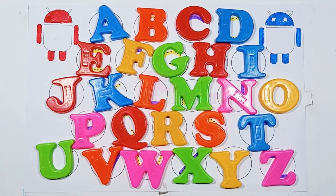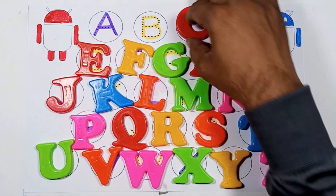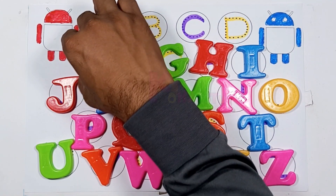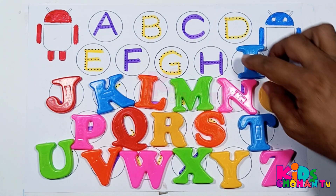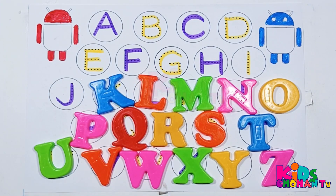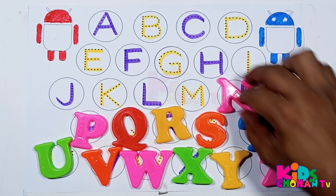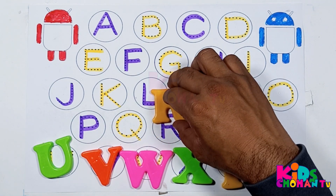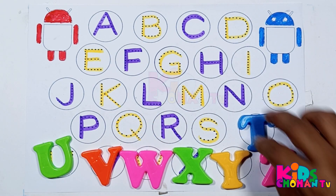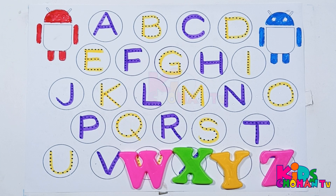This is letter Z. This is letter A, B, C, D, E, F, G. This is letter H, I, J, K, L, M. Here is letter N. This is letter O, P. This is letter Q, letter R, S, T, U, V, W.